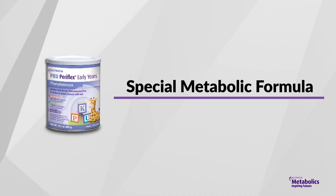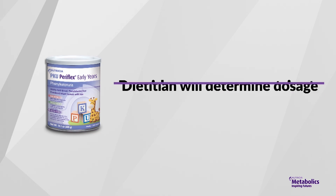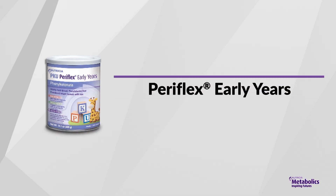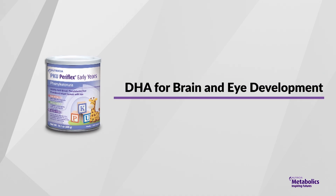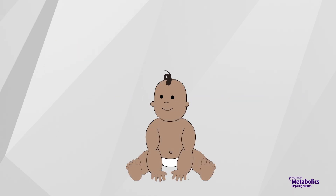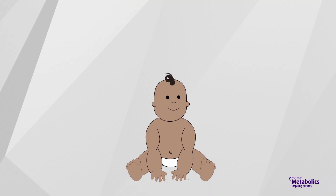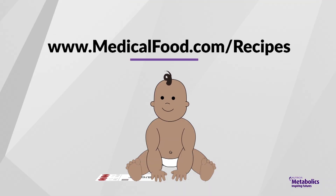In addition to a phe-restricted diet, a special metabolic formula is essential. This special formula does not contain phe, but provides all the necessary vitamins, minerals, protein, and energy your baby needs to grow. Your dietitian will determine how much metabolic formula to give your baby. PKU PureFlex Early Years is the first PKU infant formula to contain DHA, ARA, and prebiotic fiber. DHA is important for your baby's brain and eye development, while the prebiotic fiber blend supports immune and digestive health. To help add variety into your child's diet, Nutricia offers special low-protein foods, including low-protein fruity cereals, animal pasta, and cake mix. You can also find a wide range of low-protein recipes at medicalfood.com/recipes.